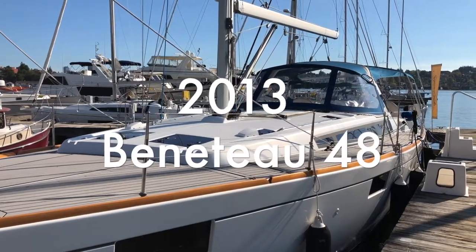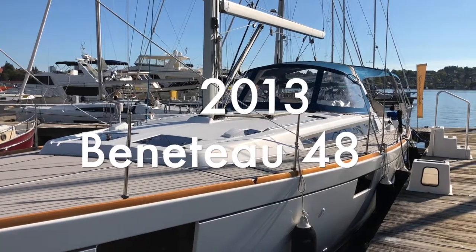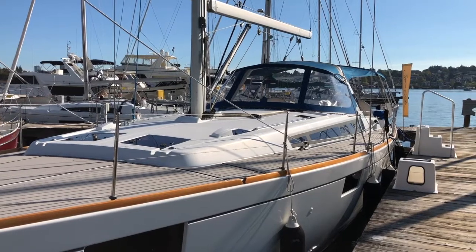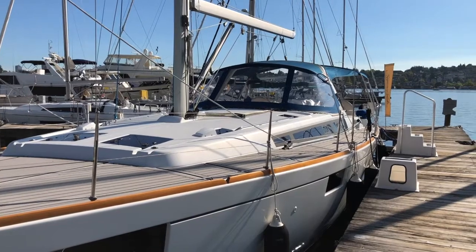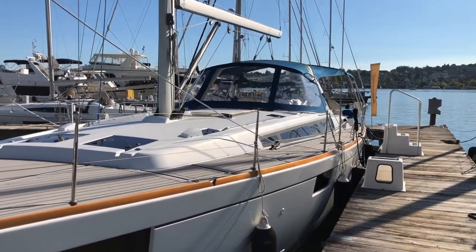Hi everybody, hey it's Mike with Signature Yachts and today we're taking a look at a first look at the Beneteau 48 that just arrived to our docks. This particular model is a 2013 and really shows like new in a lot of ways, so let's take a peek.